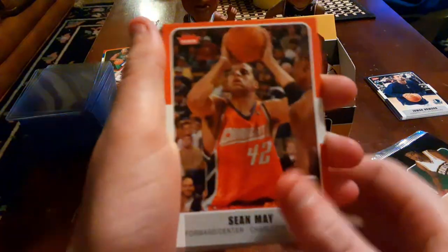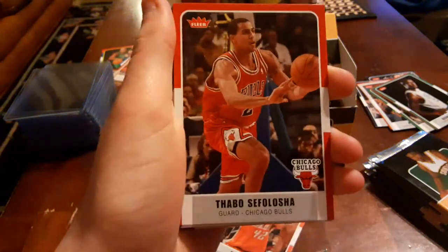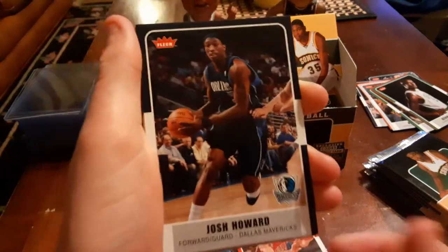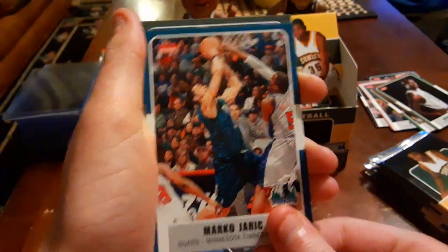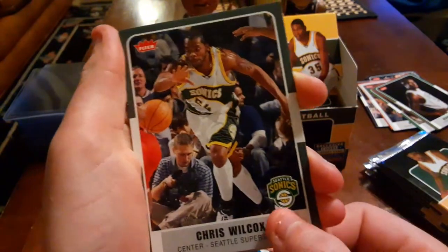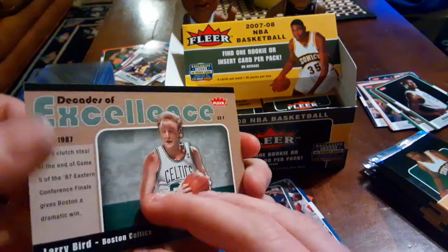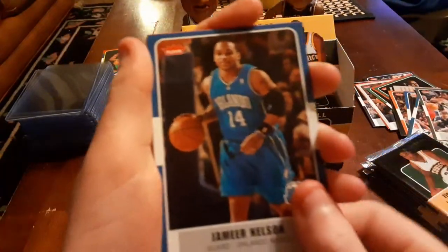Pack three: Sean May, Sasha Vujacic, Josh Howard, Kobe — rest in peace — Marco Jaric, and a Larry Bird card. What is this? It's just a Decade of Excellence insert, nothing special. Any other cards you wanted besides Kobe? Yeah, Kobe's about the only one from this pack.